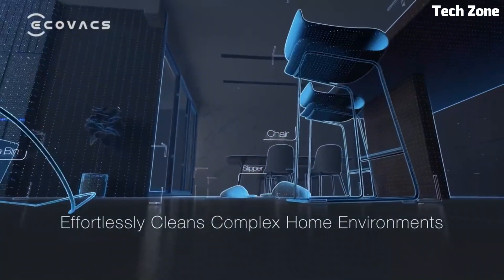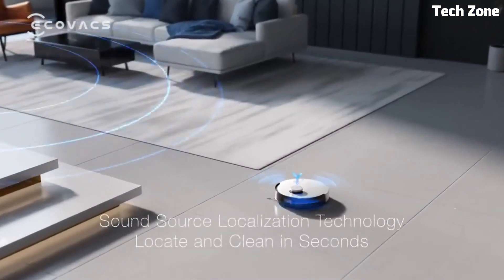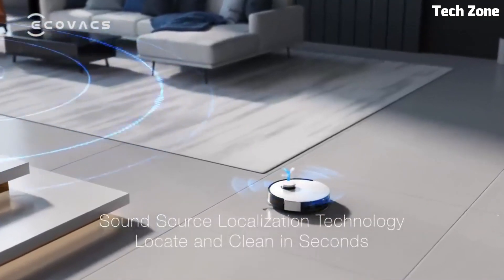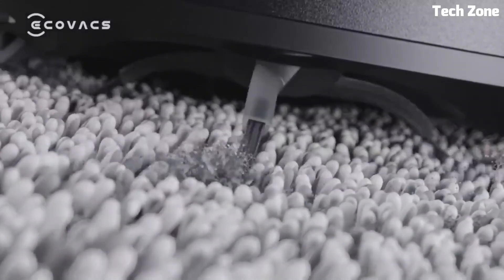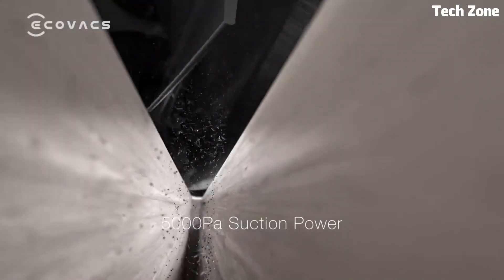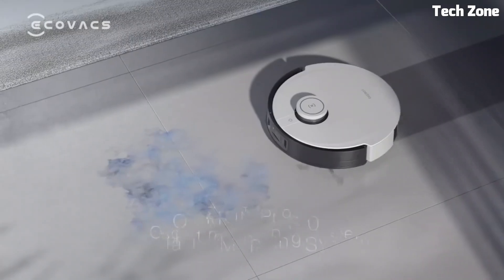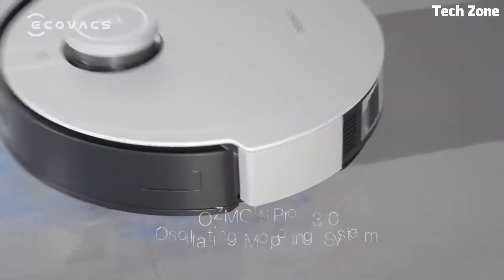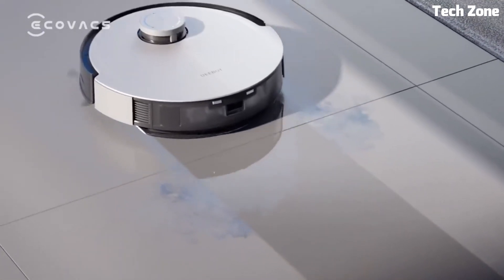Its turbo mode boasts exceptional suction, effortlessly lifting dirt, pet hair, and debris from various floor types. With app control and voice assistant compatibility, it's incredibly convenient to operate. The DEEBOT X1 Turbo also features a long-lasting battery, ensuring extended cleaning sessions. It's the ideal companion for those seeking a smart, efficient, and thorough cleaning solution.